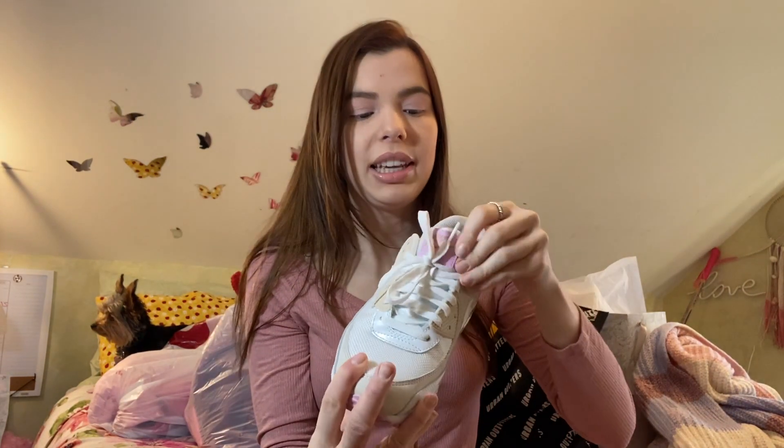I got two really awesome pairs of shoes. The first pair is these Nikes — my boyfriend actually bought these for me and showed up at my work and gave them to me, which was so sweet. They are so beautiful, I've already worn them. They're tan, white, and pink — and pink is my favorite color. I absolutely love these, they're so cute. I'm obsessed. I love how casual they are and how they go with literally anything.